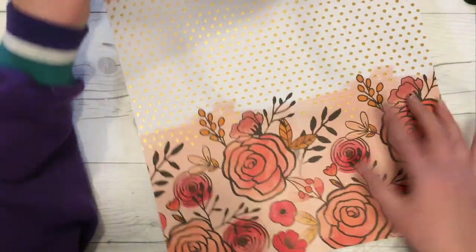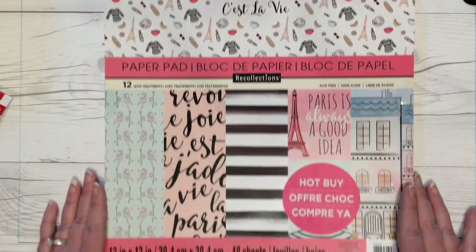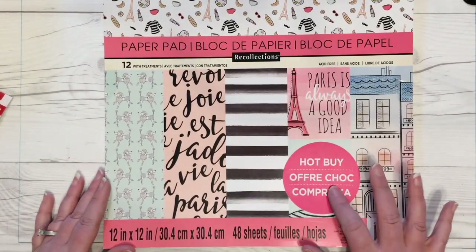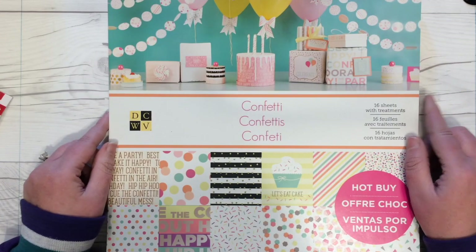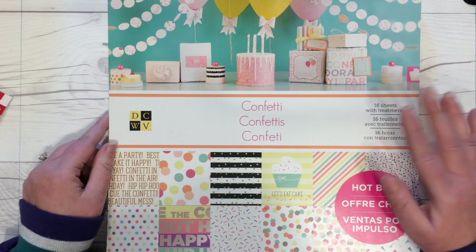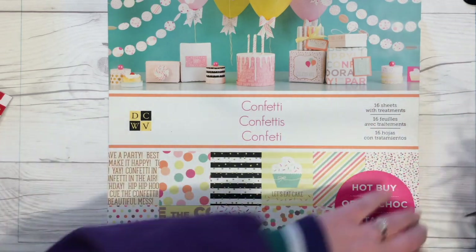That was the C'est La Vie paper pad by Recollections — a hot-buy paper pad from Michael's that I got for $5.99 today. Next up is the Confetti collection, which is birthday themed.